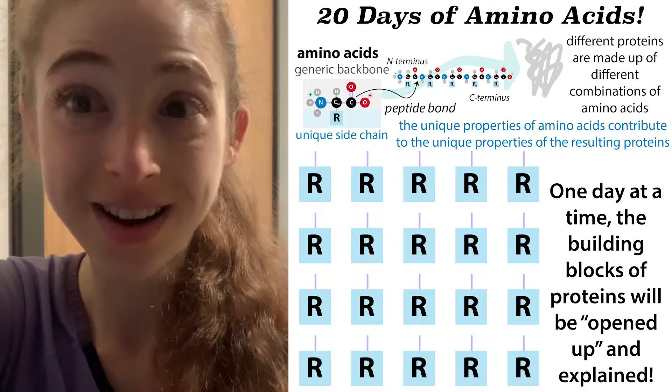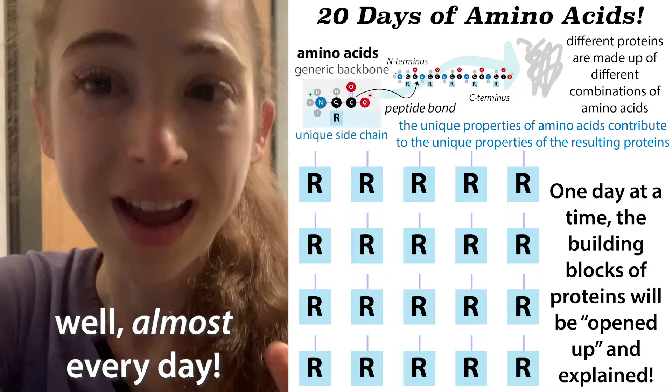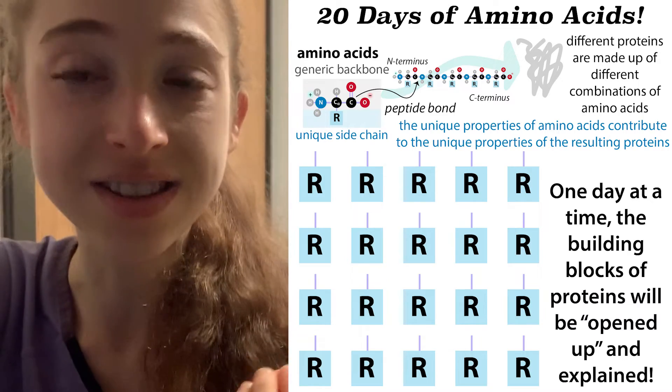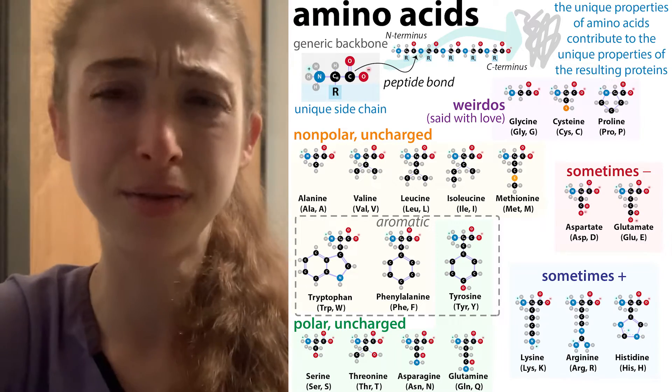It's almost the most wonderful time of the year — 20 days of amino acids. Every day throughout the month of December I'm going to open up a new position on my geeky sort of advent calendar and tell you about a different amino acid. Amino acids are protein building blocks, or letters, among other functions as we'll see.